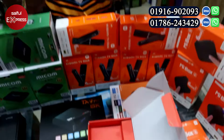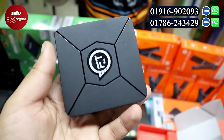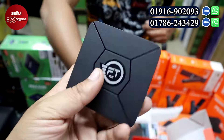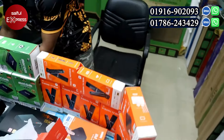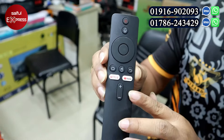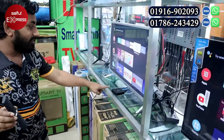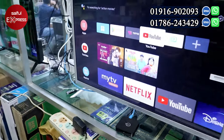We have a voice control remote and Google device support. The MiCom remote has a voice control button, a YouTube shortcut button, and a Netflix shortcut button. This device supports 5G and displays all content in 4K.